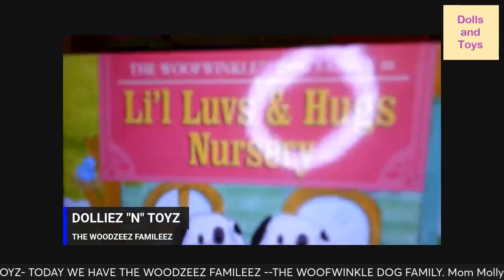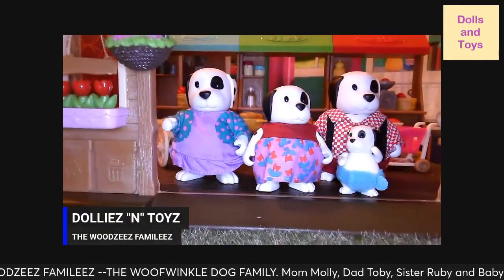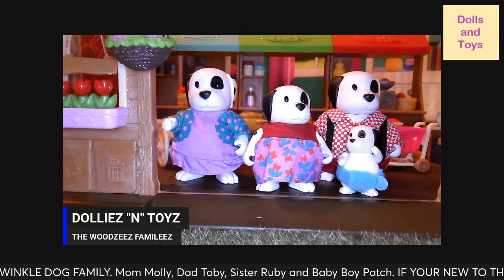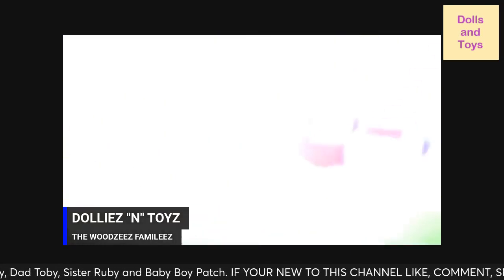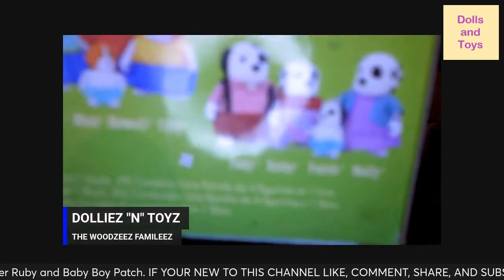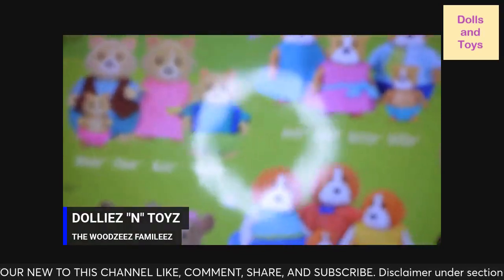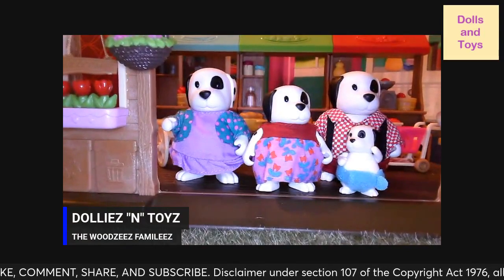That is the Wolf Wrinkle dog family. They came packaged in this little box with their name on it, along with some other characters that I'm noticing we don't have yet — hint hint!